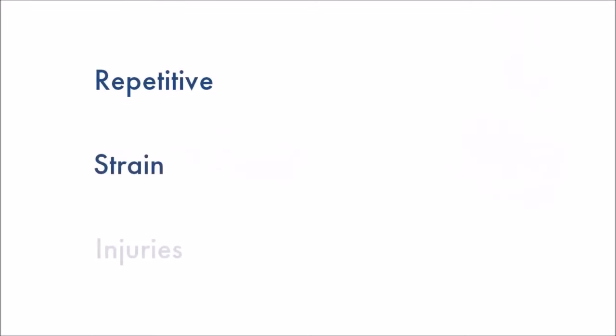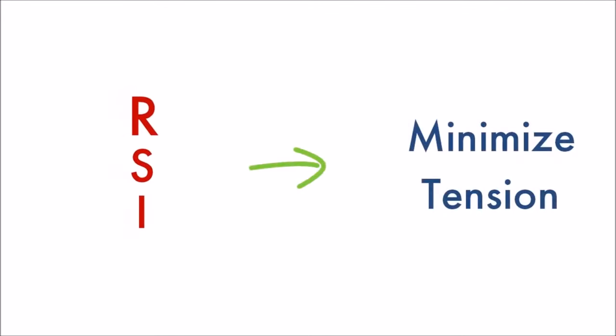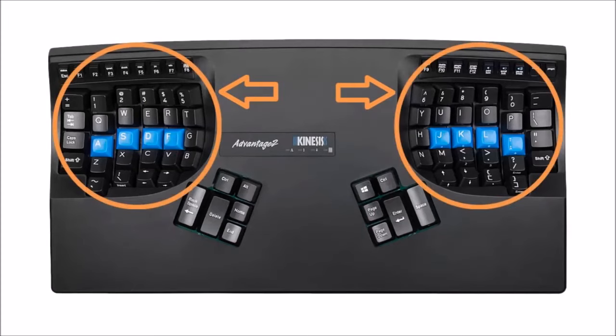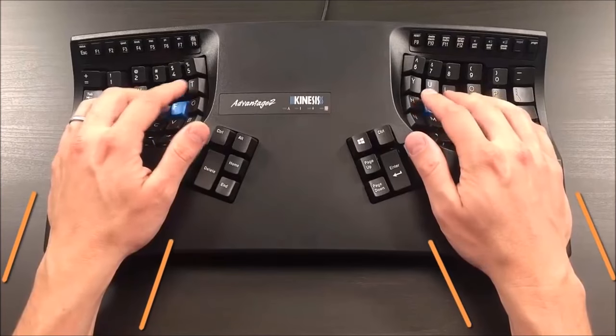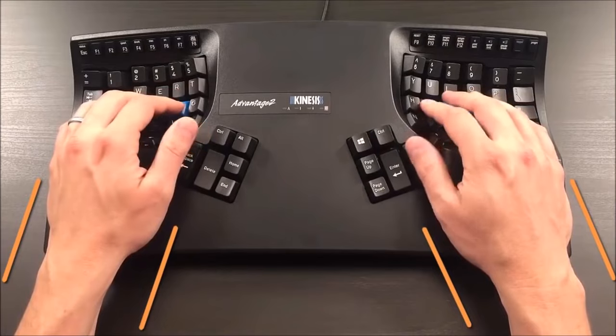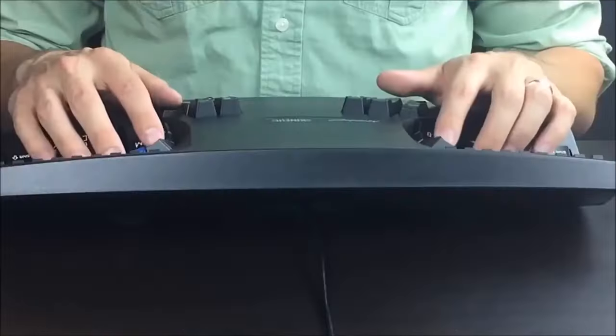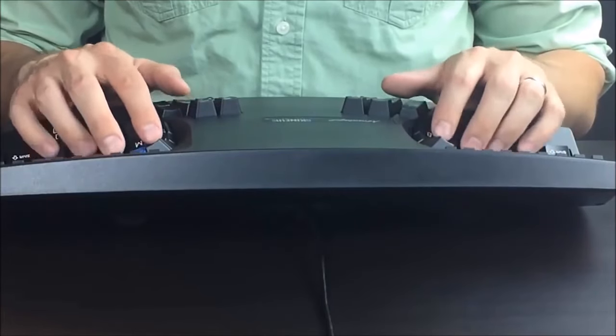When it comes to repetitive strain injuries, minimizing tension is the name of the game. The Advantage 2's patented split, concave key wheels keep your arms, wrists, and hands in a relaxed, neutral position. The result is maximum comfort, and for many, increased speed and accuracy.